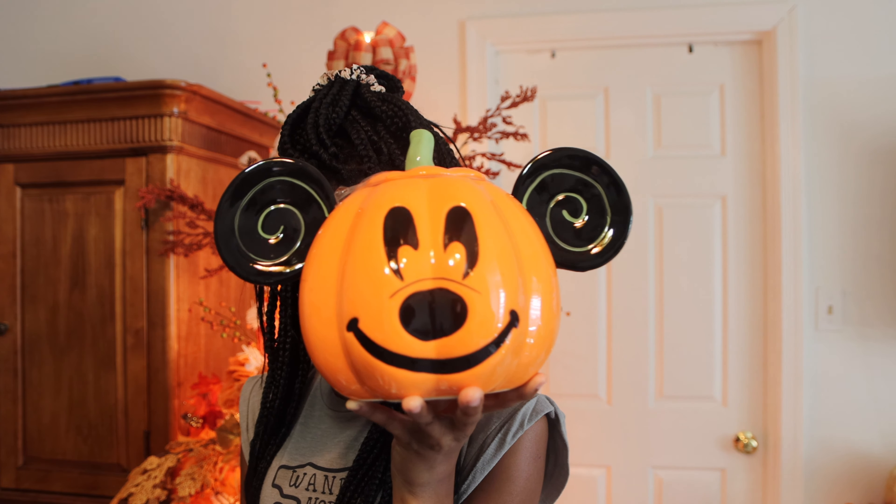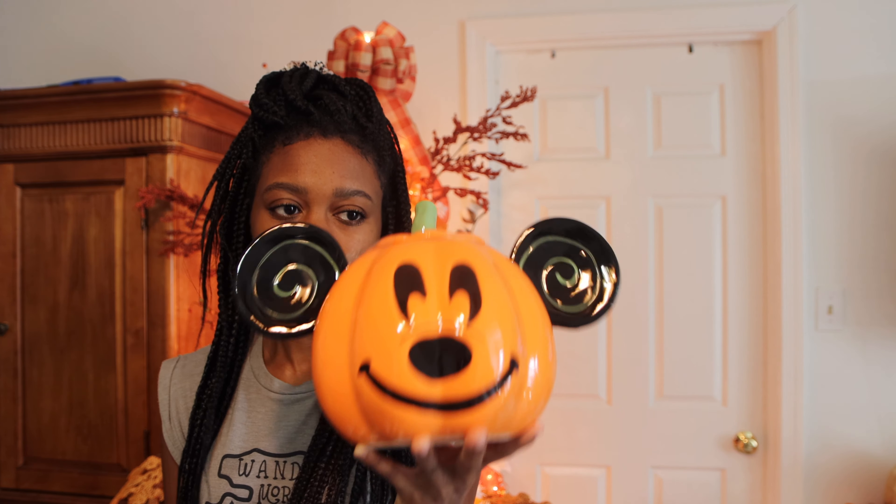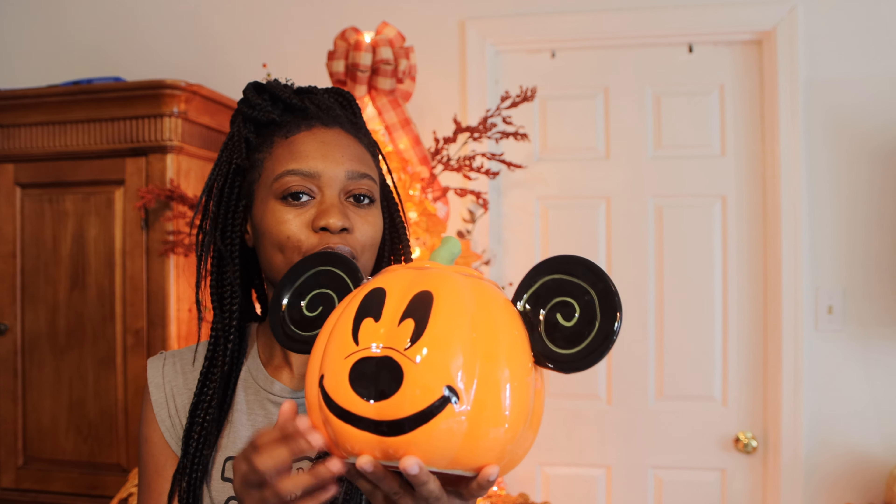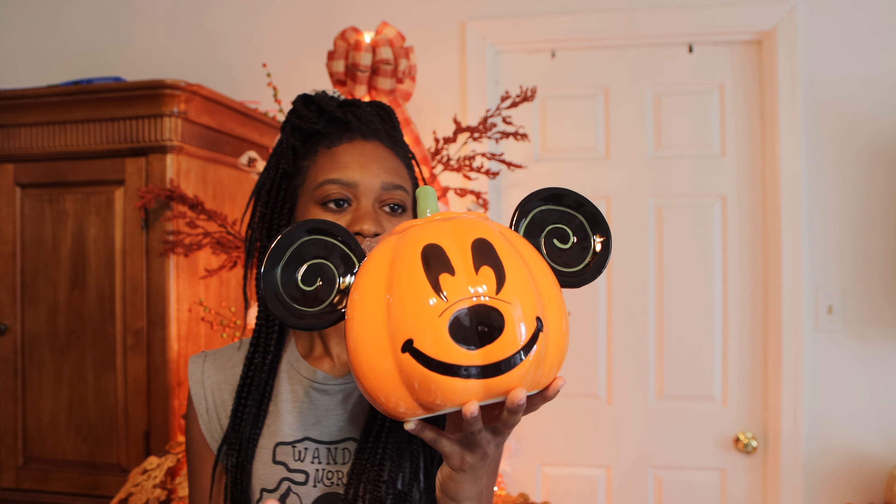I've seen like five of these at HomeGoods. Didn't get them. Went back and it was all gone. Then I saw it at Marshall's and I was like, I'll get it. This goes with nothing in the house, but it's cute. And I kept thinking about it when I left HomeGoods. I'm gonna get it now that I see it at Marshall's and it was the only one. So it's the Mickey Mouse cookie jar.